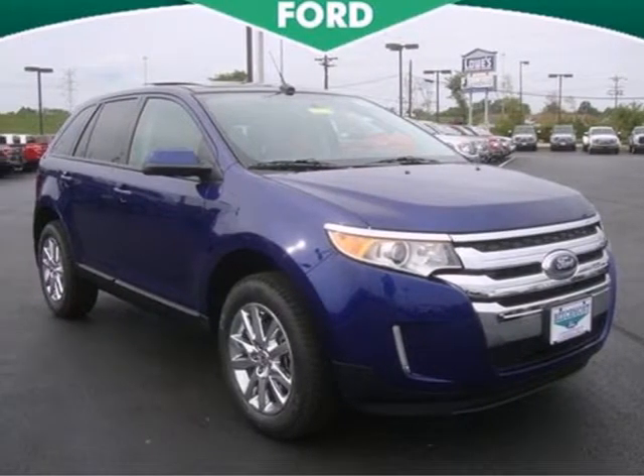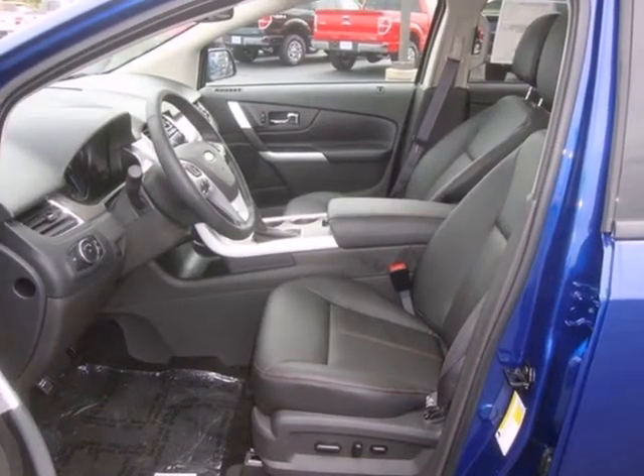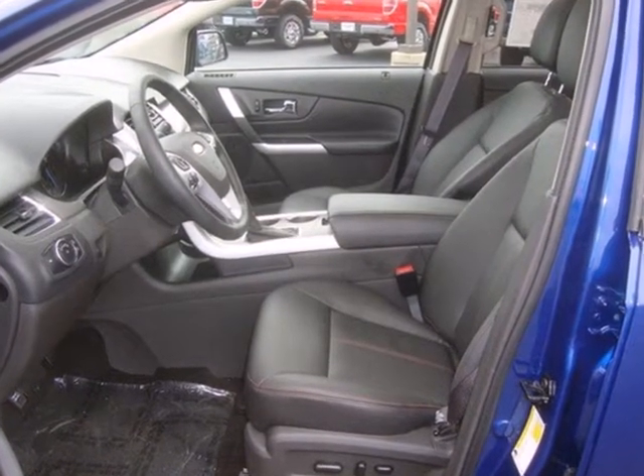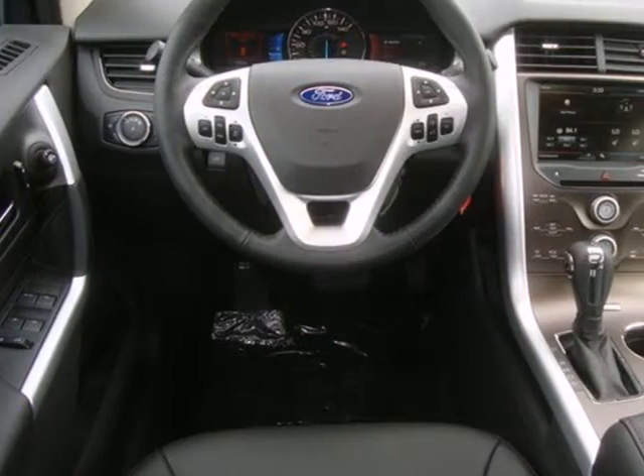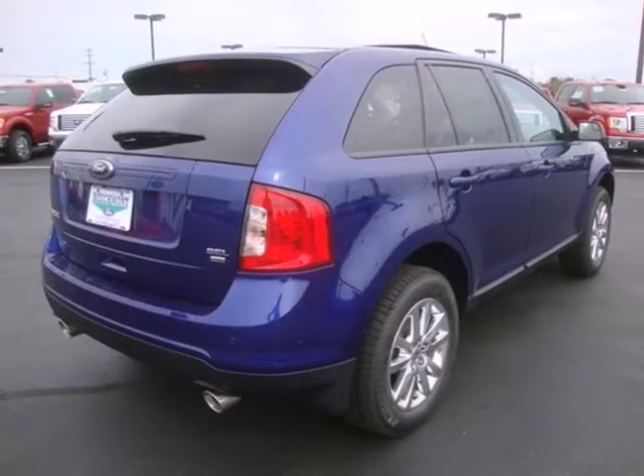Here's a 2013 Ford Edge. You know you need plenty of cargo room, but yearn for a sporty and attractive ride, too. Well, this Edge delivers, and with its spoiler, dual exhaust, and keyless entry, you get convenience and style all rolled into one package.